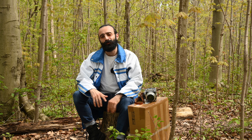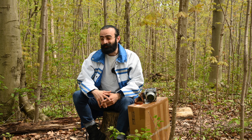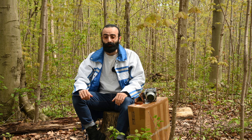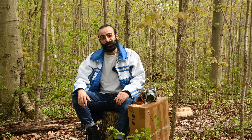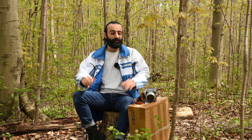Welcome back to the channel, everyone. Hope you guys have all been well. As you guys can see, we're not in the usual office. Today it's a beautiful day, so I decided to come out here to a nearby forest. This is one of the spots that I really like hiking in and just getting out and getting some fresh air.